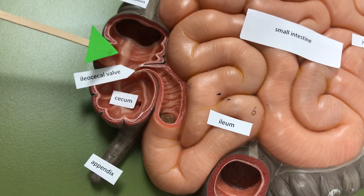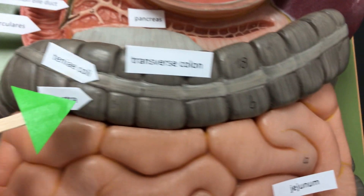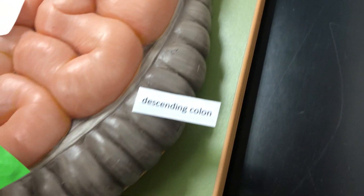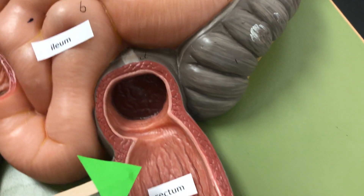The large intestines has several regions including the ascending colon which goes up, the transverse colon which goes across, and the descending colon that comes down, and then the sigmoid colon is going to connect the descending colon to the rectum.